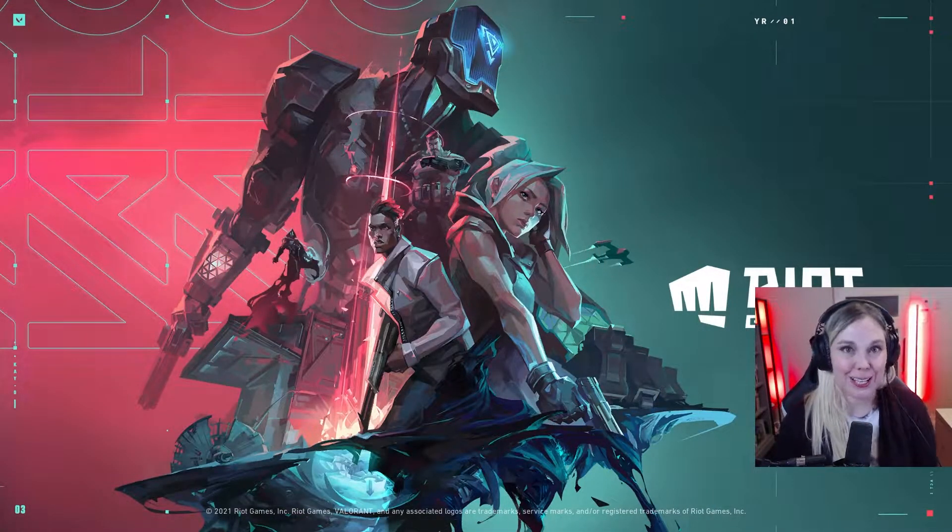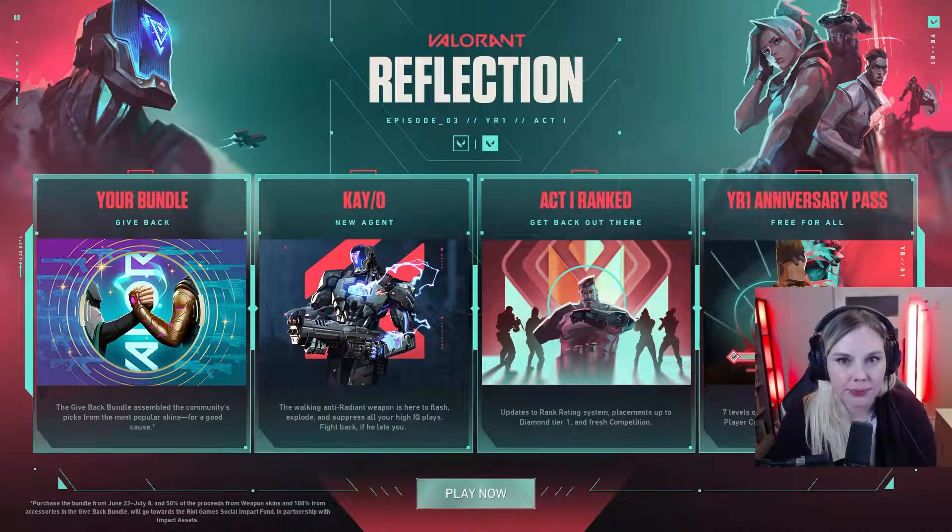The loading screen is different — friends, Episode 3, Year 1, Act 1. There's a give-back bundle where the community speaks for the most popular skin for a good cause. New agent Kay/O — we knew about that one. Act 1 ranked, and then a one-year anniversary pass, free for all, with seven Year 1 items including three player cards.